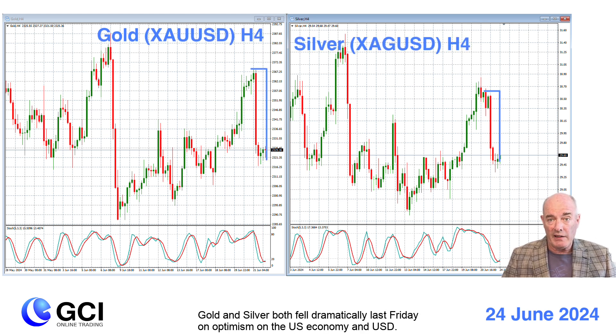Gold and silver both fell dramatically last Friday on optimism on the U.S. economy and the U.S. dollar.